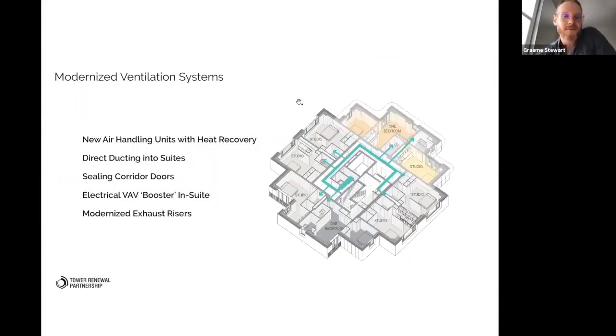Fresh air supply is a key issue. One thing we know about these older buildings is that the way they provided fresh air just doesn't work anymore — it was just corridor pressurization with door undercuts, and of course everyone had filled the bottom of their doors with newspapers. Most of the fans weren't even working, so no fresh air was getting into this building unless you opened a window. The kilowatt hours per square meter when we started was over 350.